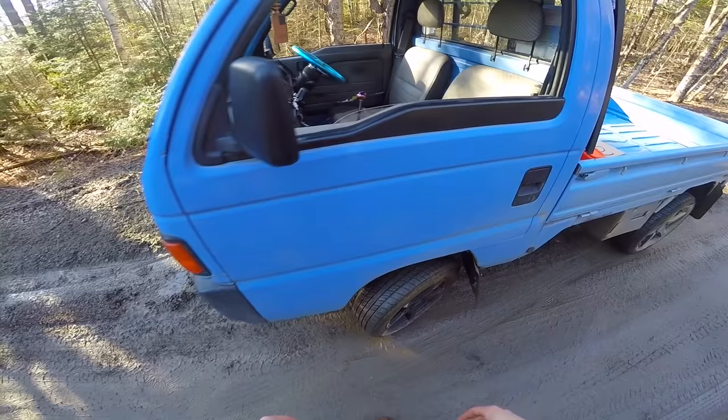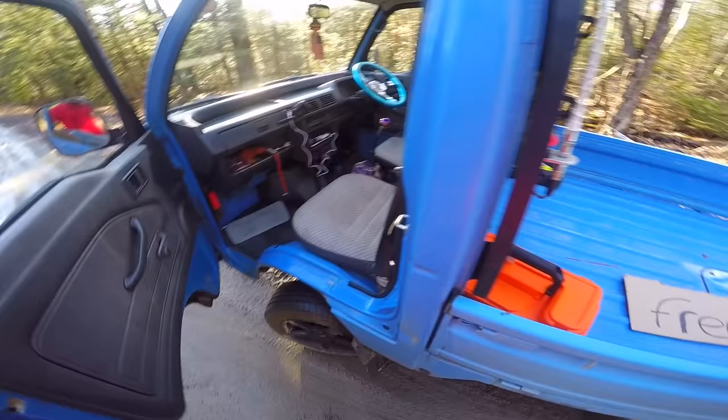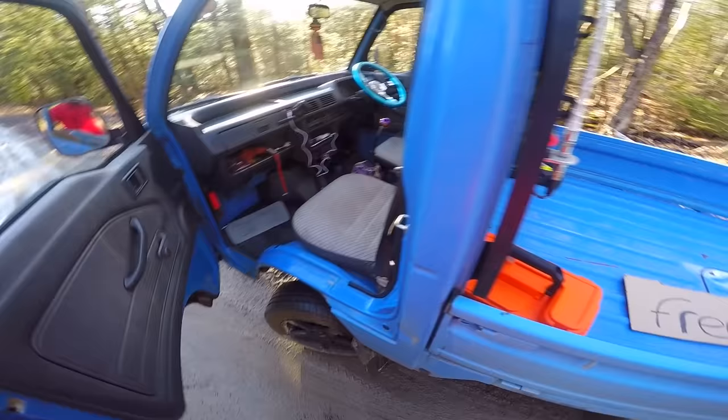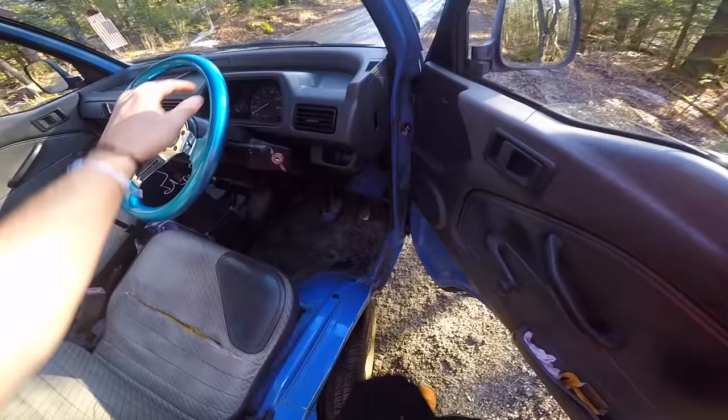I'll throw this free sign in the back — don't want to litter. Look guys, it has door handles and everything, and the door handles even work! It even has seats. This free mini truck even has seats, that's crazy. Let's go check out the other side. That's weird, the steering wheel's on the right side, really weird, but I mean I'm not going to complain — the thing is free.